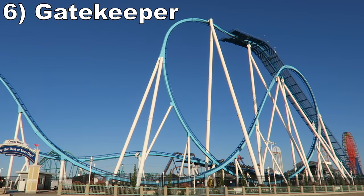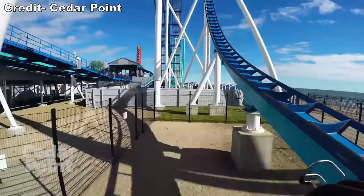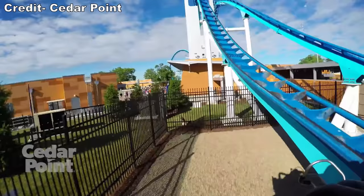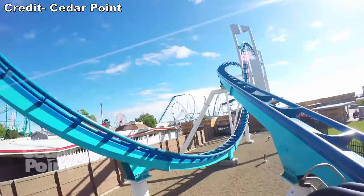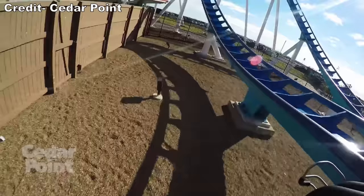Number 6 is Gatekeeper. This B&M wing coaster is a lot of fun. That wing-over drop starts with great hangtime before delivering crushing positive Gs in the pullout. The rest of the first half has some wonderfully floaty elements, including two inversions over the main entrance paired with some of the best near-misses of any attraction. Gatekeeper does fade towards the end, but the first three quarters make it one of my favorite wing coasters.